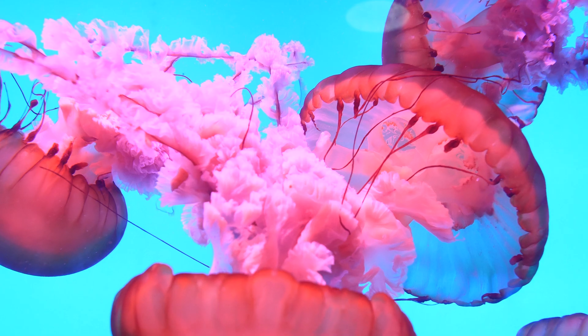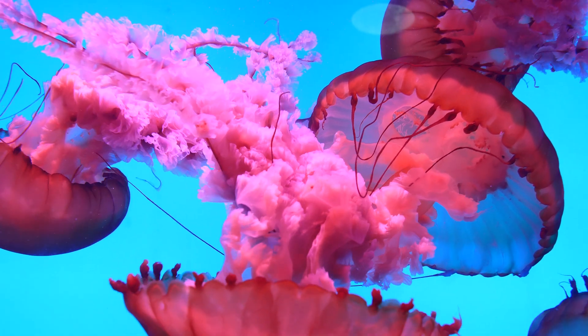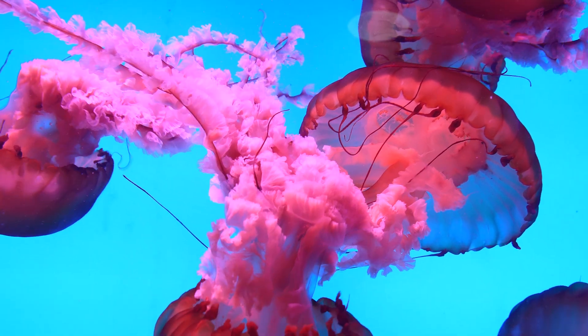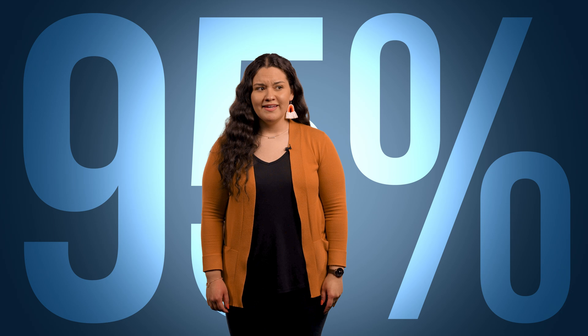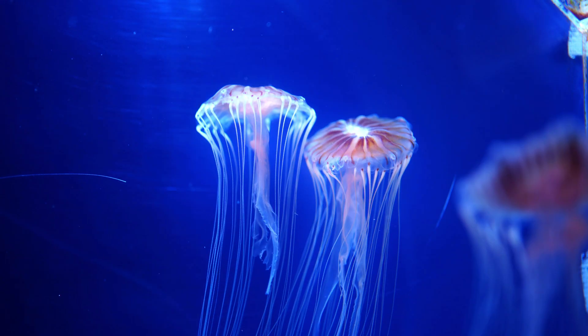With their umbrella hats and streaming tentacles, these aquatic wonders come in numerous sizes and vibrant colors. While some consider these sea jellies to be simple, they absolutely thrive in their sub-aquatic sanctuary. Jellyfish are actually about 95% water and lack any sort of blood or brain.